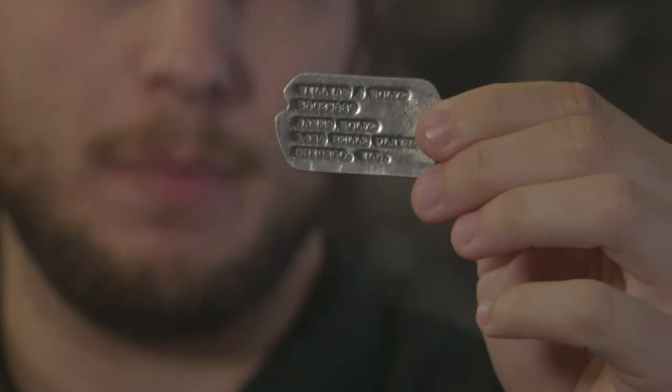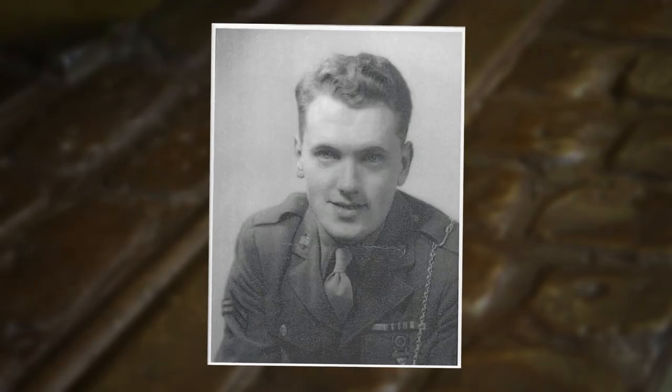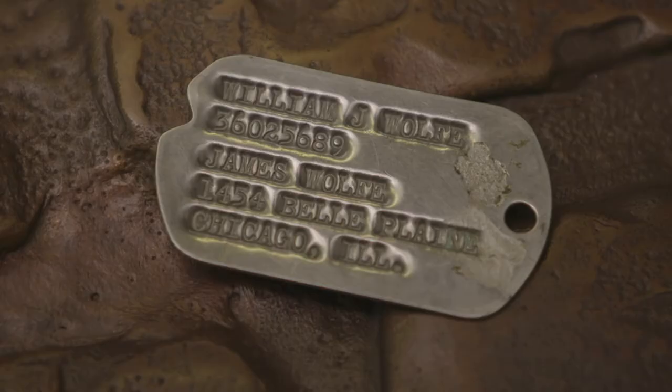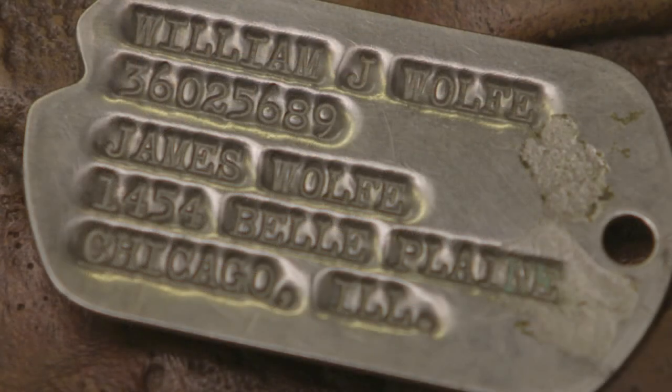One item in our collection that belonged to an American soldier is this dog tag. It was found at Ballykinner Camp in County Down in 1995 and it belonged to an American soldier called William J. Wolfe. Every American soldier would have been given a dog tag just like this — they had two of them. The purpose was to identify their body if they were killed in combat: one would have been left on the body and one would have been taken back to headquarters.